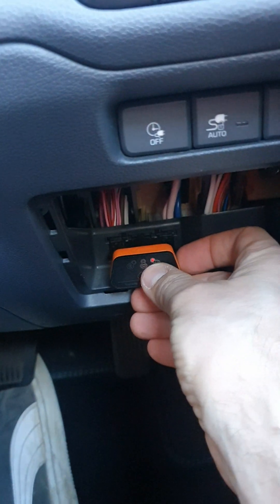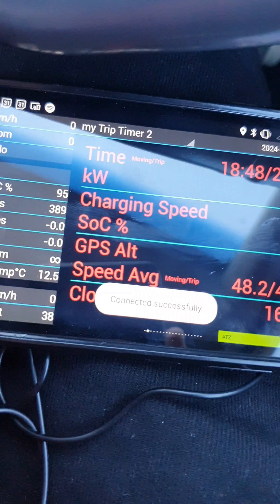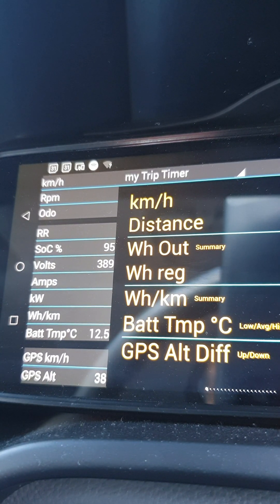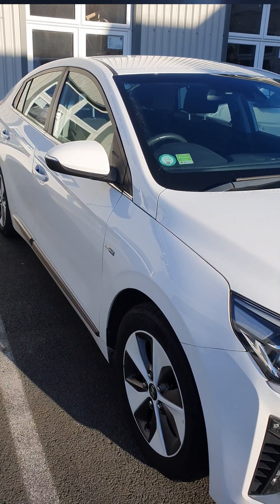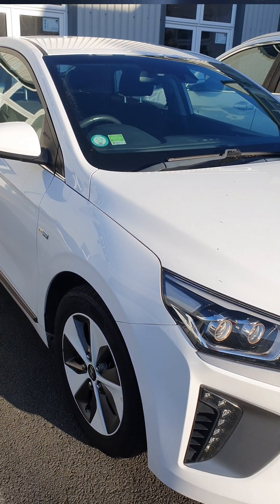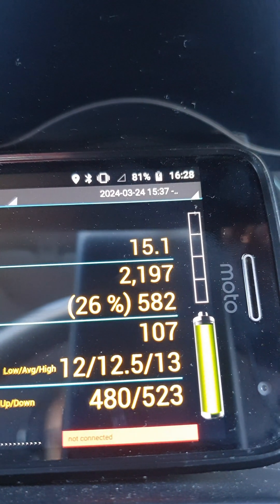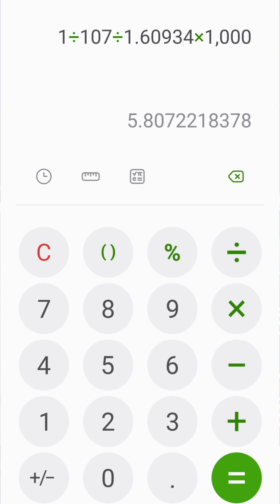Can IONIQ is my go-to OBD app on the IONIQ 28 kWh. What is fantastic is you get the exact same readings as those that you would get on the car, so you can reproduce all of that for yourself. 5.9 miles per kWh — it's pretty much the same as 107 Wh per km.